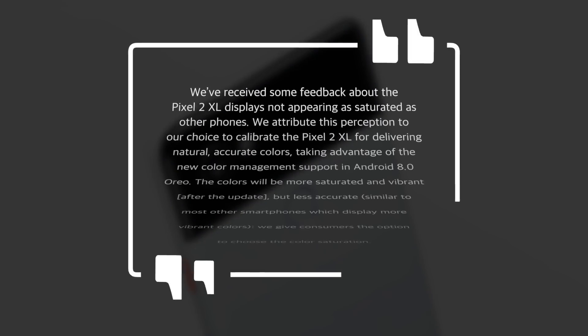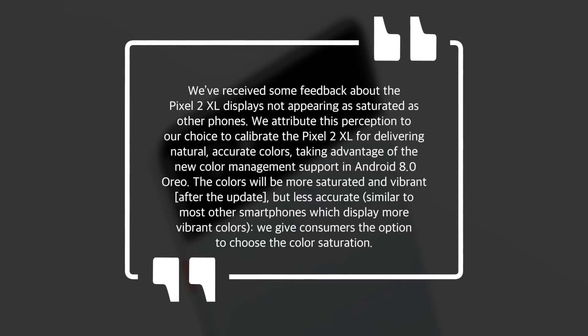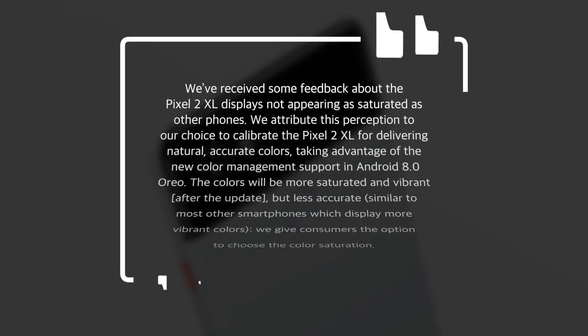Despite this, there's now a fix. Google released a software update at the beginning of November which added an option to turn off the managed color space, which would allow for more vibrant and saturated colors. Google said: "We've received some feedback about the Pixel 2 XL displays not appearing as saturated as other phones. We attribute this perception to our choice to calibrate the Pixel 2 XL for delivering natural, accurate colors, taking advantage of the new color management support in Android 8.0 Oreo. The colors will be more saturated and vibrant after the update, but less accurate, similar to most other smartphones which display more vibrant colors. We give consumers the option to choose the color saturation."